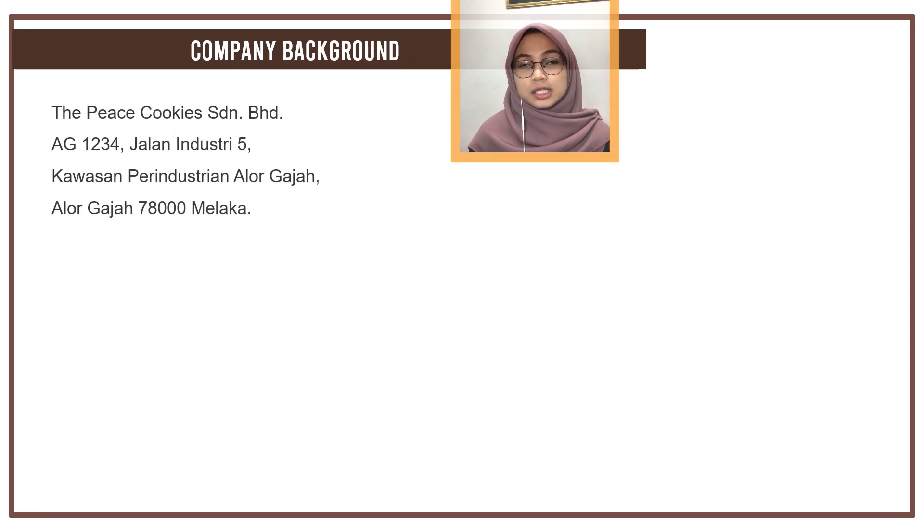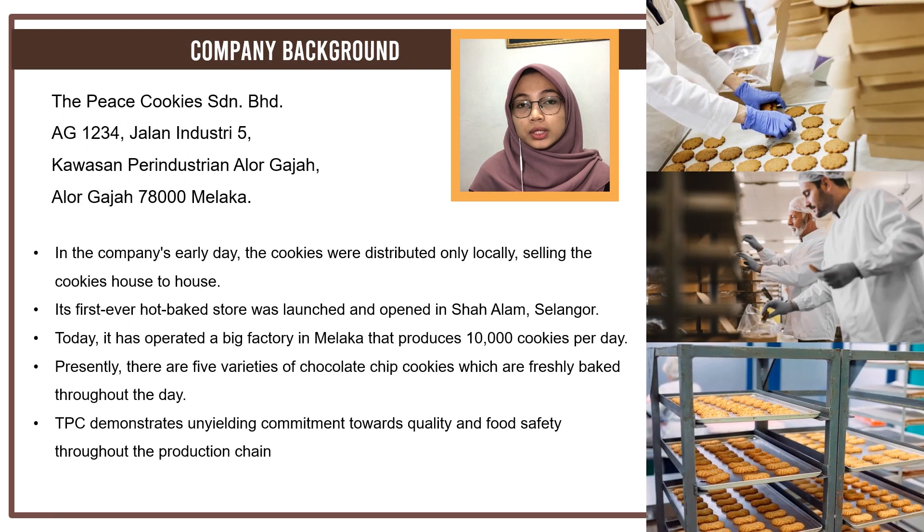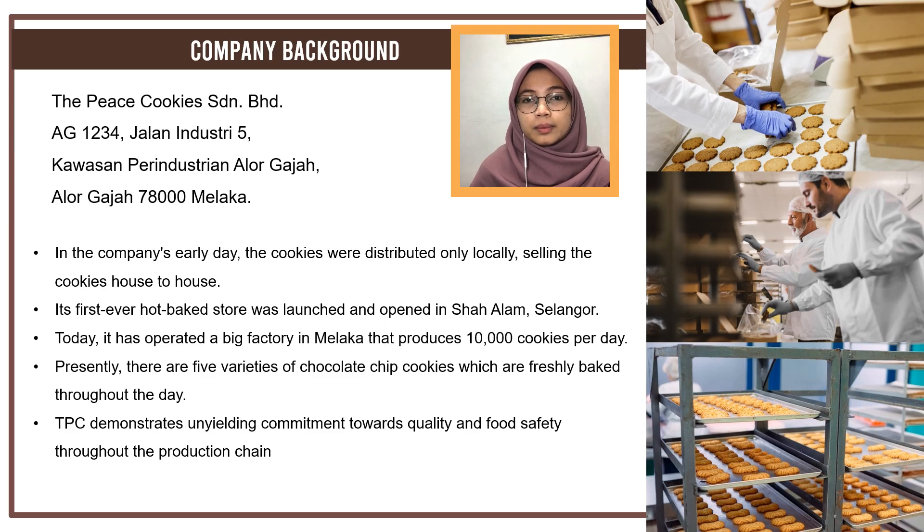Next, let me explain about the company background. Peace Cookies Senran Berhad is located at Kawasan Perindustrian Alugajah, Melaka. In the company's early days, cookies were distributed only locally, selling from house to house. Its first ever hot baked store was launched in Shah Alam, and it has since operated a big factory in Melaka, producing about 10,000 cookies per day. They have five varieties of chocolate chip produced every day, and PC demonstrates unyielding commitment towards quality and food safety throughout the production chain.